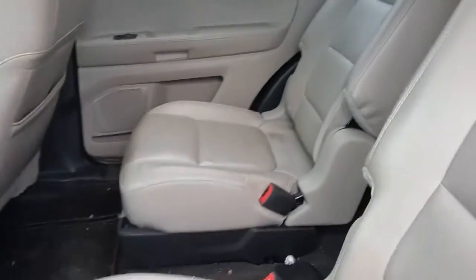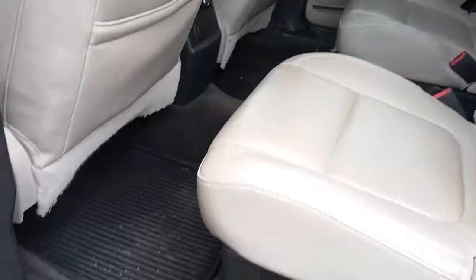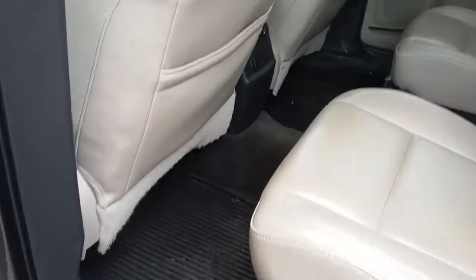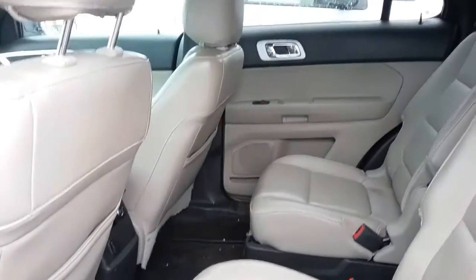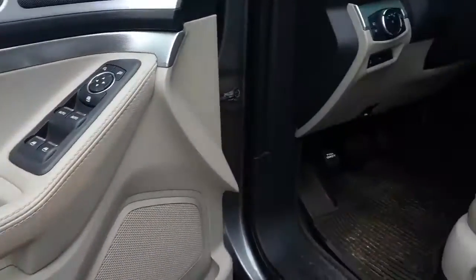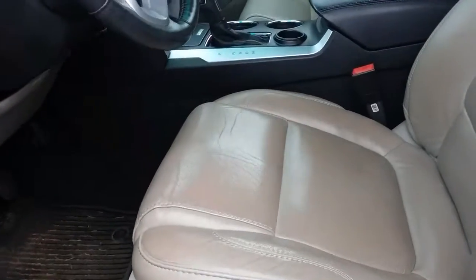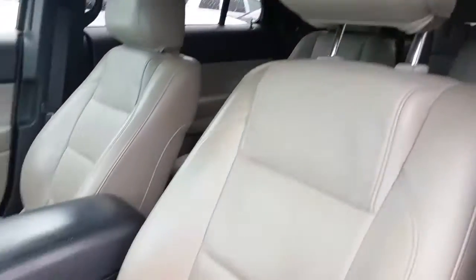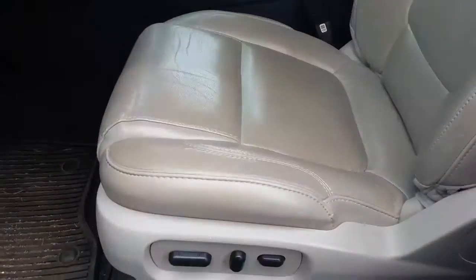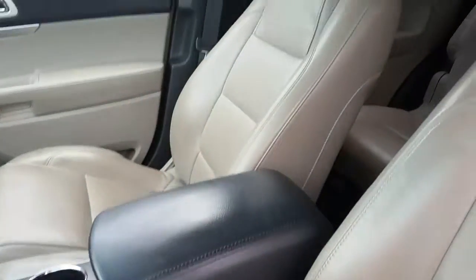Don't see any cracks or tears — does need to be cleaned up, so the detail department would take care of that for you before you take it home. It's got all-weather mats on the floor, power windows, power locks, power side-view mirrors, and eight-way power seating in the front. Again, a little bit of wear but no cracks, no tears — console looks good.